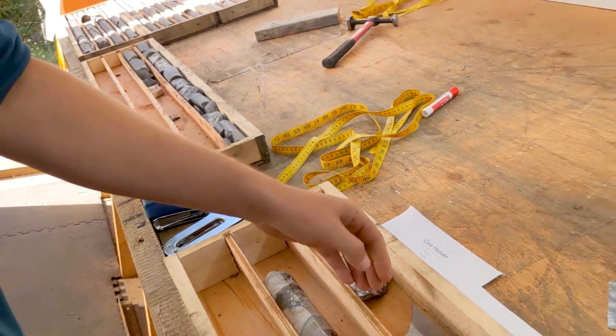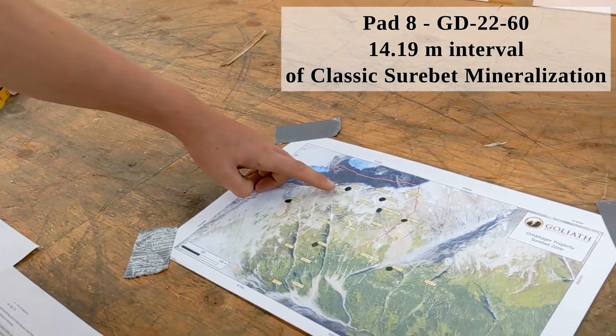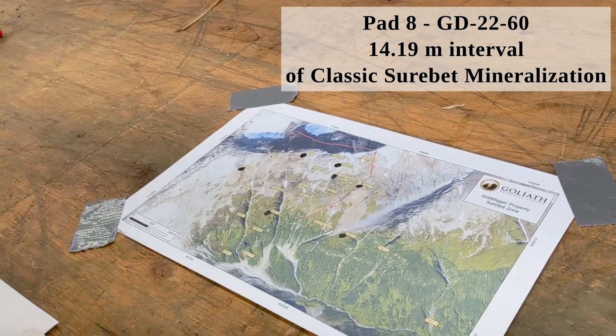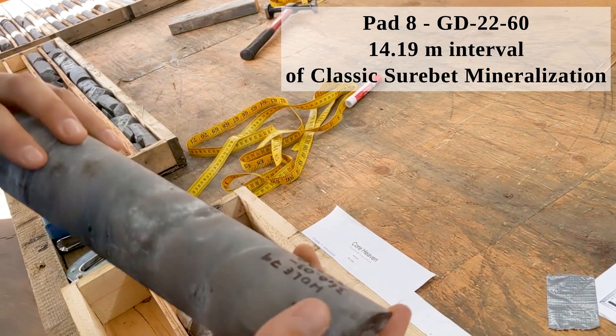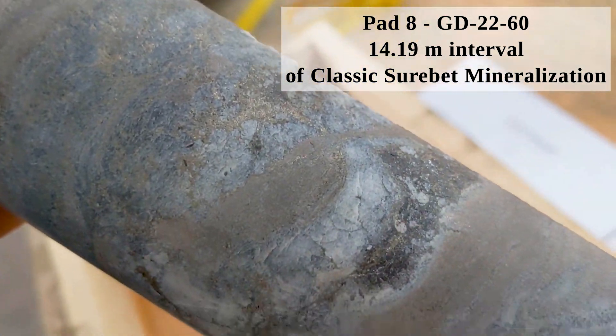We're going to now look at some core from Pad Eight. Pad Eight is about a 600 meter step out and again we have very similar textures and mineralization. Very classic Sherbet here.